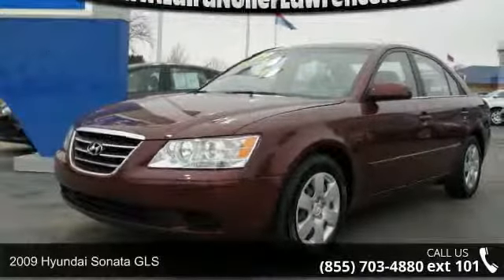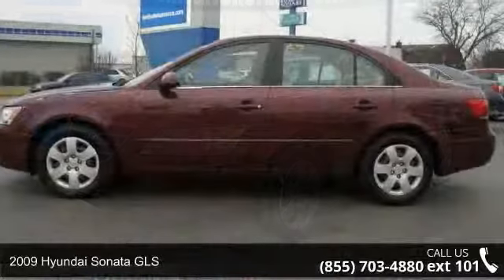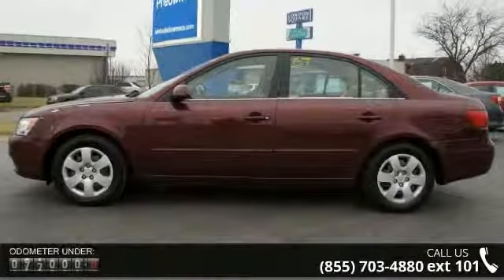Imagine yourself in this 2009 Hyundai Sonata GLS. If you are looking for an automobile with great features, look no further.